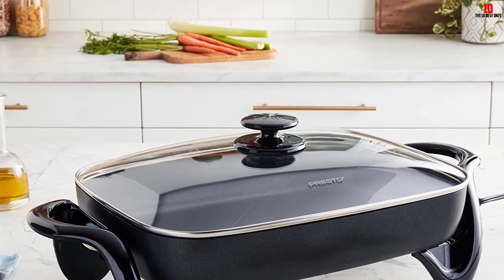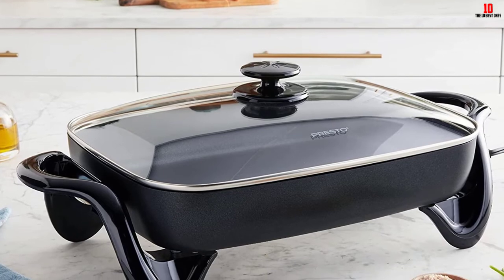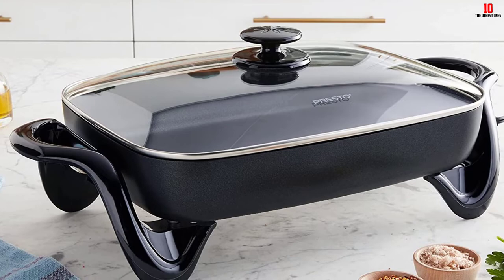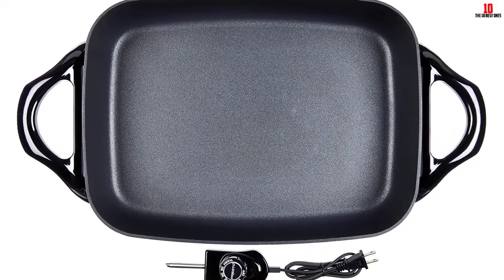Making cleanup even easier is the fact that the skillet can be submerged and is dishwasher safe. The glass lid is made from tempered glass so you can see your food as it cooks, and this also gives you the ability to use this skillet as a buffet server when feeding larger groups of people.